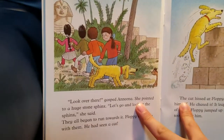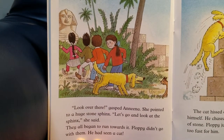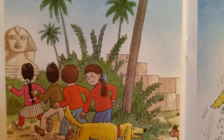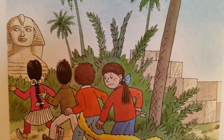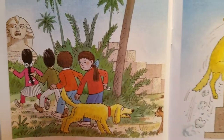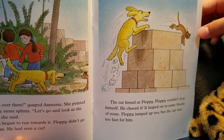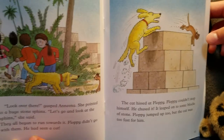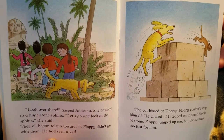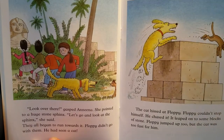'Look over there,' gasped Anina. She pointed to a huge stone sphinx. 'Let's go and look at the sphinx,' she said. They all began to run towards it. Floppy didn't go with them. He had seen a cat. The cat hissed at Floppy. Floppy couldn't stop himself. He chased it and leaped onto some blocks of stone. Floppy jumped up too, but the cat was too fast for him.